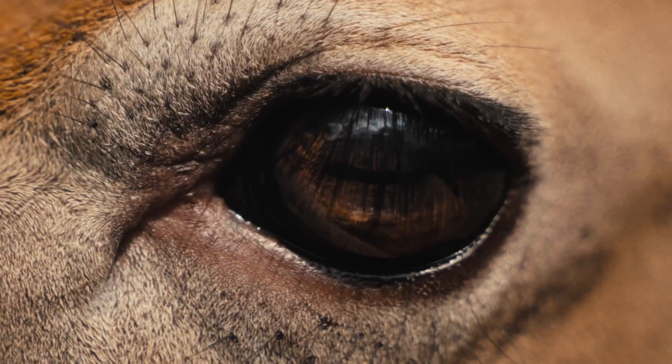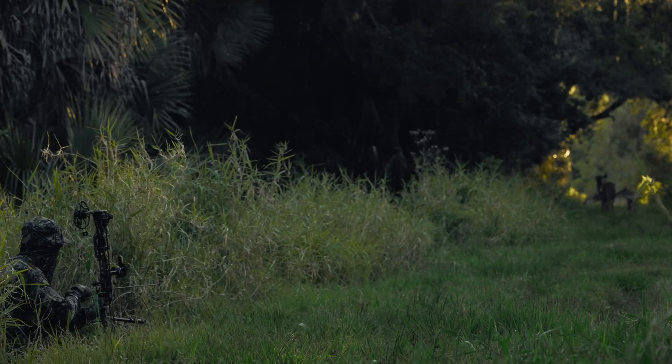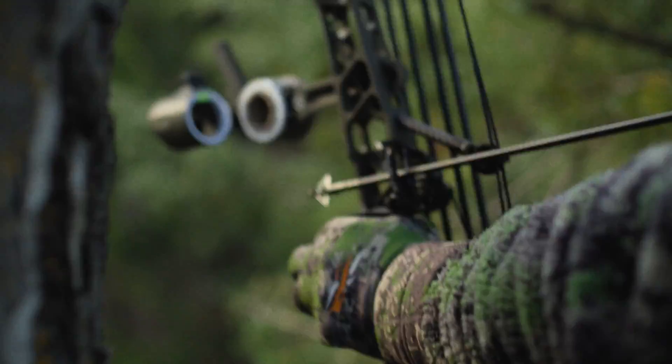How a deer perceives the world through its sense of vision is completely different than how we see the world. The most important thing for a deer to do is to detect a potential predator or to be able to navigate through a very complex environment, sometimes at a rapid rate.